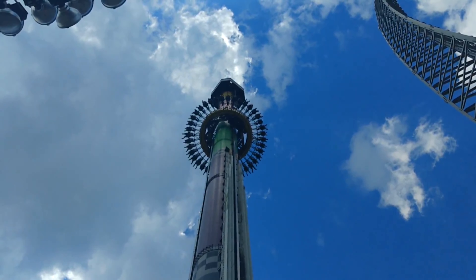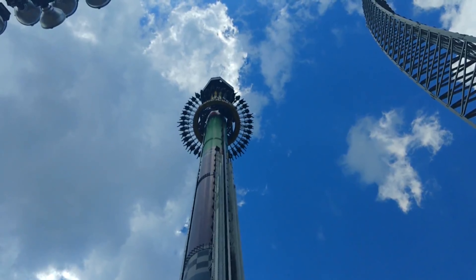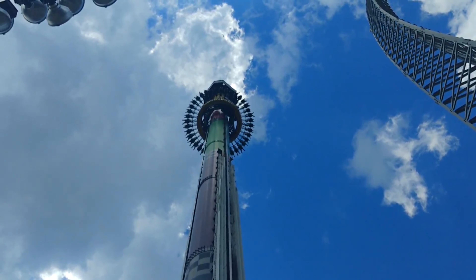This ride uses magnetic systems during the ride. I will note that when I rode it, I struggled to breathe as the ride got higher and I needed my inhaler directly after.